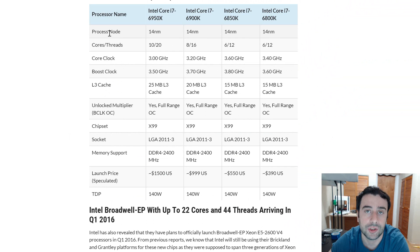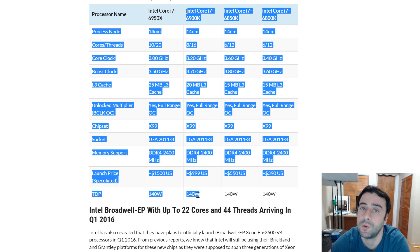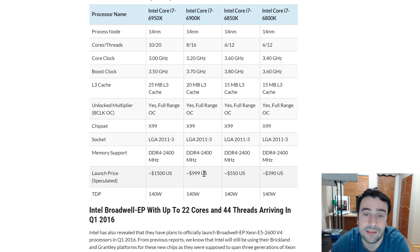Scrolling down to the full Broadwell-E lineup chart — this shows all the new chips and their specs. The flagship i7-6950X is the 10-core beast expected at a $1,500 price tag. The next runner-up is the i7-6900K with eight cores and 16 threads on the X99 architecture. They think this chip — the second most powerful in the lineup — will come in at around a thousand dollars, similar to what I paid for my 5960X.